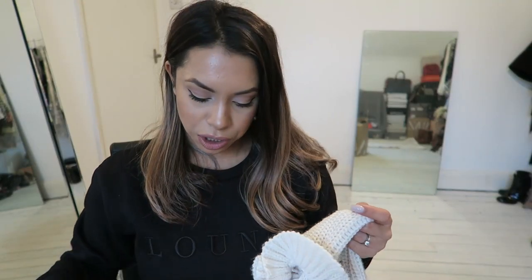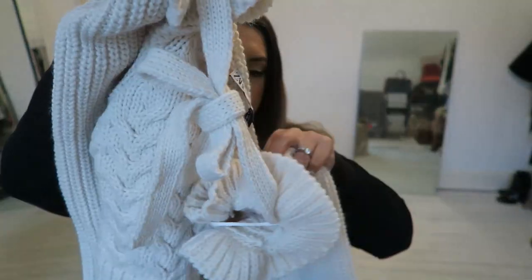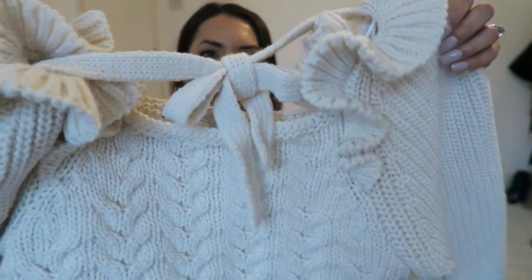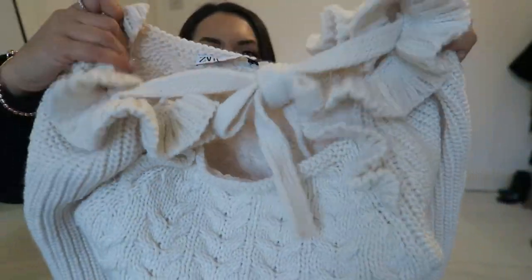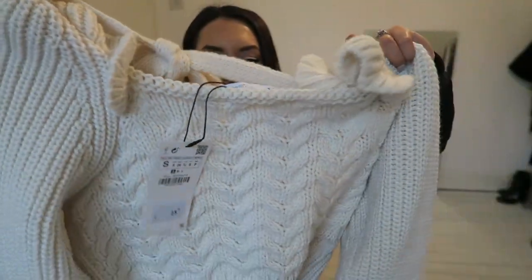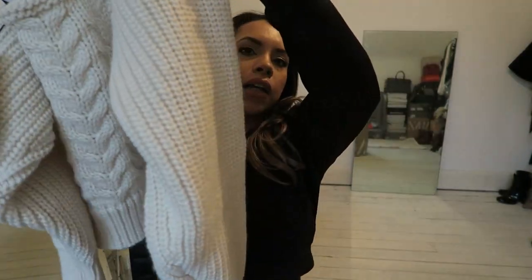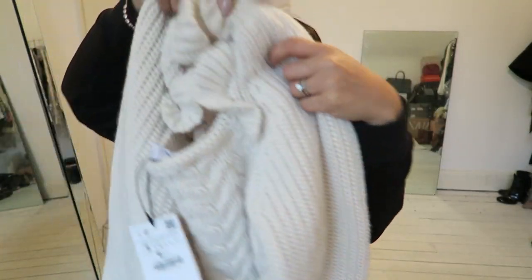Again, on the chunky knits, I did pick up another chunky knit jumper, which is in a size small and £25.99. This is the back bit that I'm showing you. I've got a feeling it'll probably look better on than how I'm showing you it. This is quite cropped and it's got kind of hem sleeves.